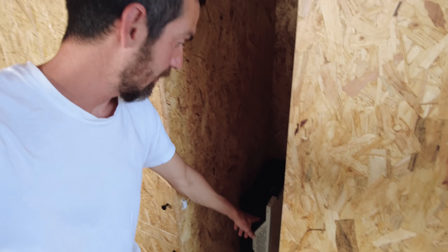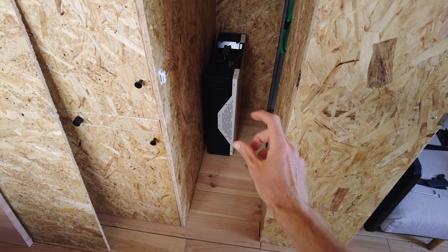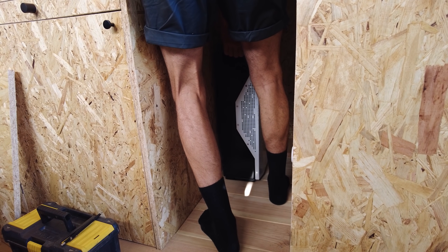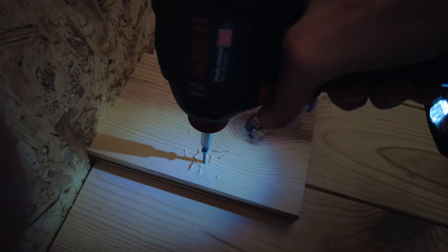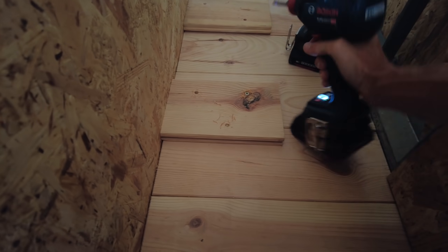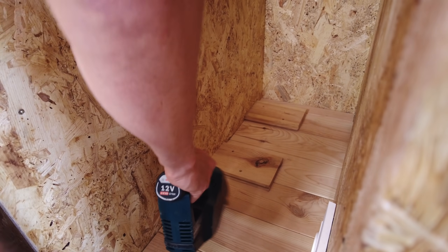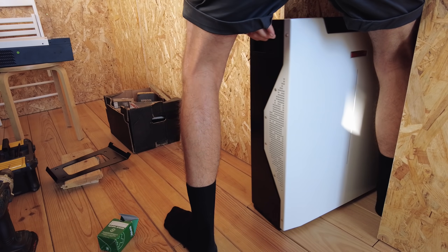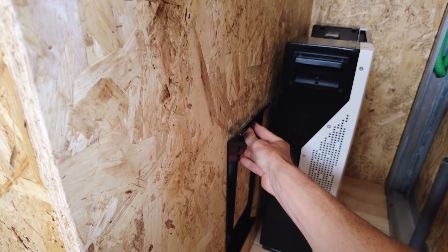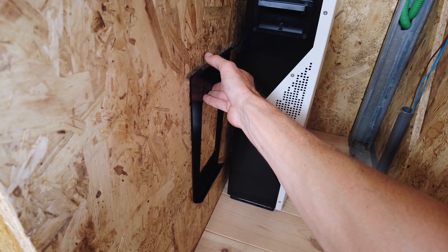We already came up with an idea of how we are setting up the solar system. This cabinet is the one that we want to use, and as I said earlier, we're going to raise it up a couple of centimeters so it has some airflow at the bottom. Once we put it on top of that piece of wood, we're going to secure it at the back so it rests on the floor and is also connected to the wall with the bracket they supply with the battery, so it cannot tilt over.